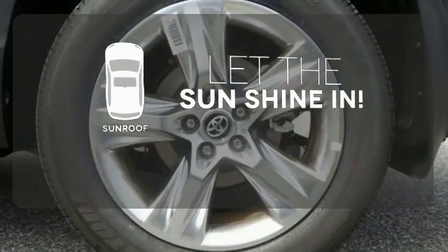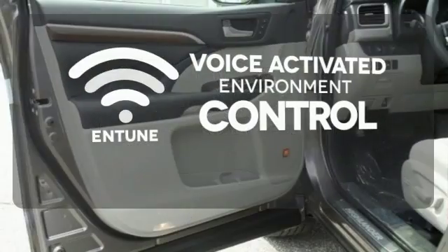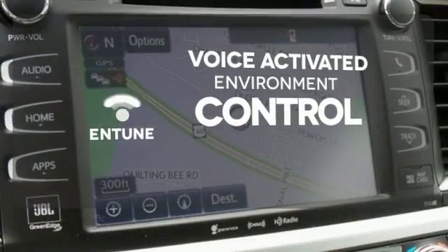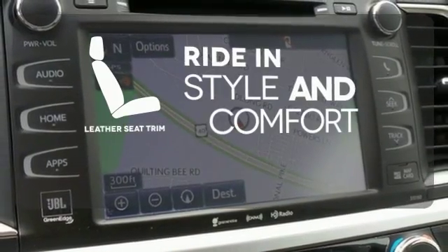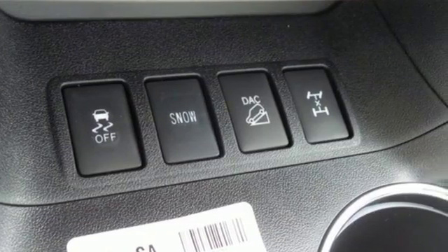Let the sunshine and the fresh air in with the sunroof. Entune allows you to control your music, hands-free calling, and so much more with just the sound of your voice. Ride in style and comfort with leather seat trim. This Highlander was built for all the excitement your life dishes out.